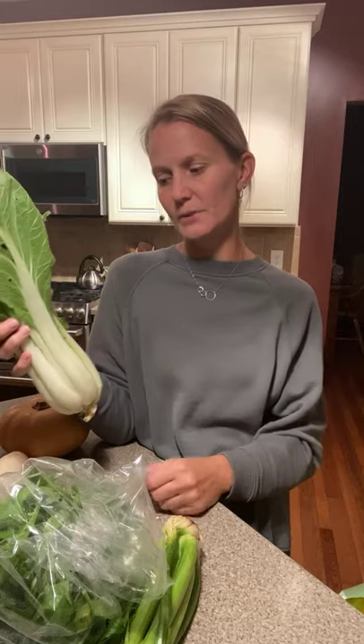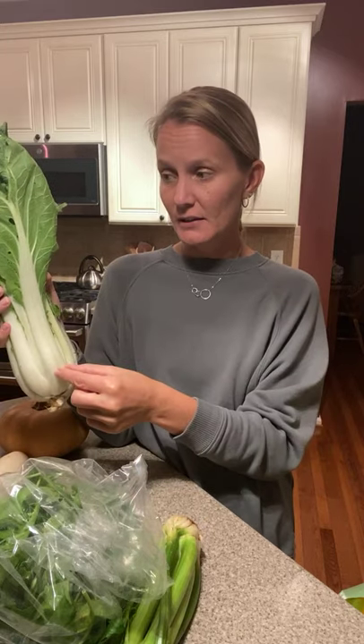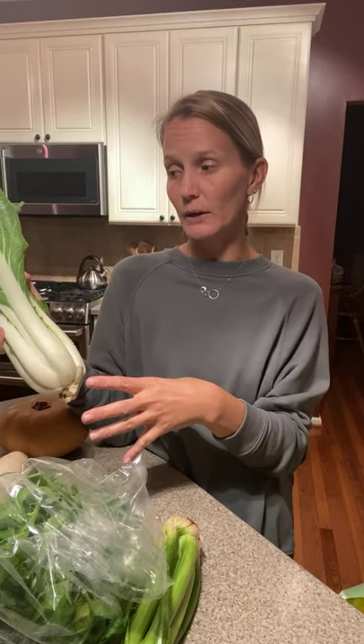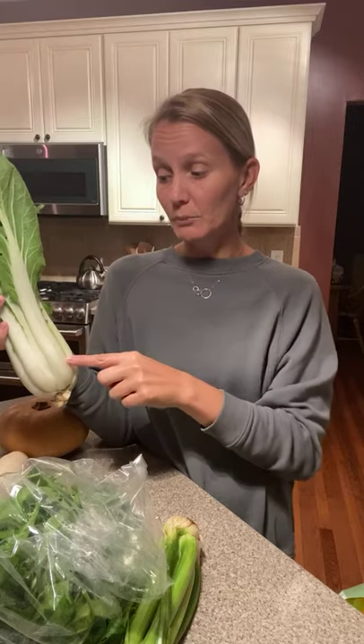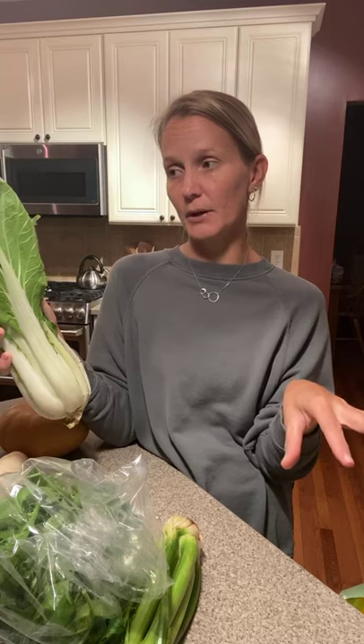Last week we got bok choy and we got it again this week. Store it in a plastic bag — I use a Debbie Meyer green bag to help it last longer — in the fridge. Bok choy is great for stir fries and can be sautéed with our ginger and garlic. The stalks take longer to cook than the leaves, so separate them, wash them well, chop the stems and leaves separately, and put the stalks in first when sautéing since they're thicker. We used ours from last week in a stir fry and it works really well.